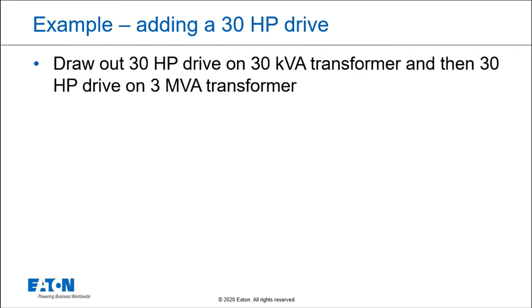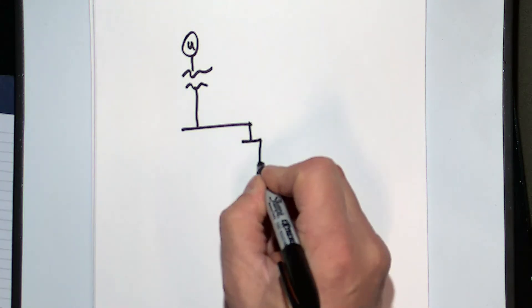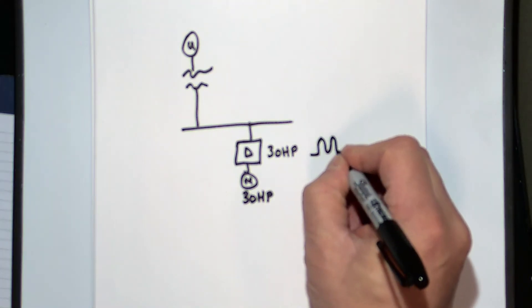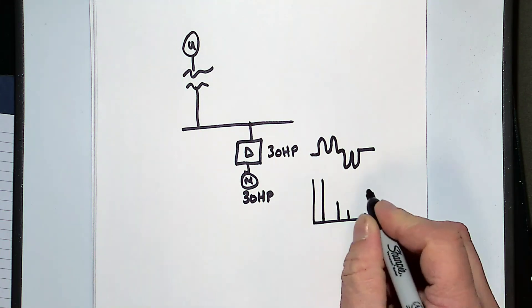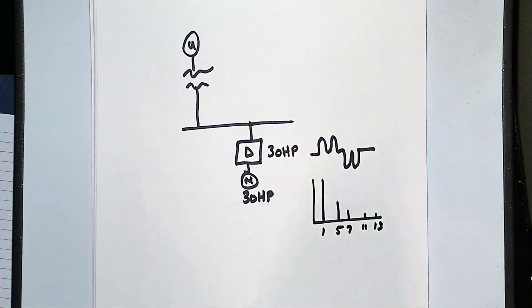Let's switch over to the graph. I want to show you what I mean by putting a small load on a big system. For example, if I have a utility system with a transformer and I put a drive in front of a 30-horsepower motor, I expect to see a waveform from that drive that's characteristic of a six-pulse drive, with a spectrum showing a fundamental, fifth harmonic, seventh harmonic, eleventh harmonic, thirteenth harmonic, and so forth — decreasing as we go up in frequency. So we expect those harmonic currents.